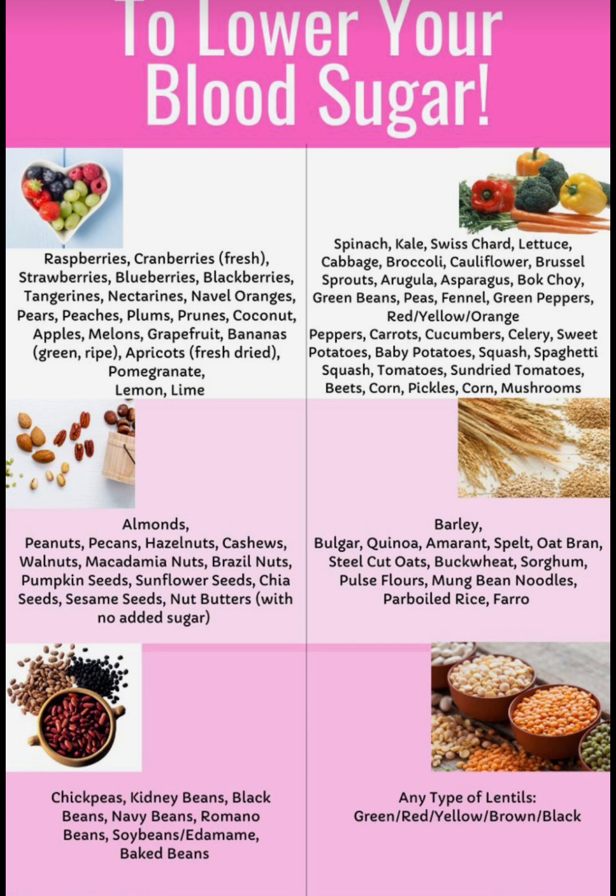fennel, green peppers, carrots, cucumbers, celery, sweet potatoes, baby potatoes, squash, spaghetti squash, tomatoes, sun-dried tomatoes, beets, corn, pickle, mushrooms.